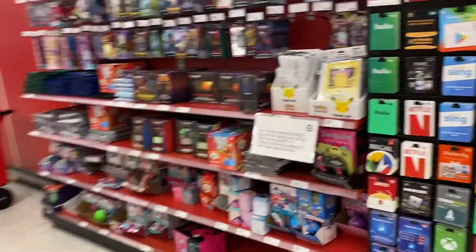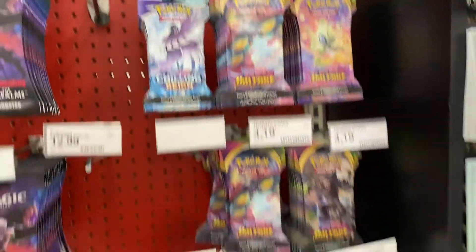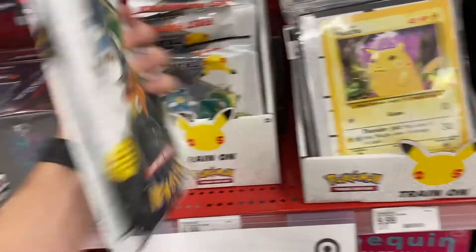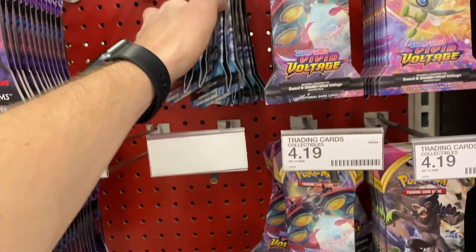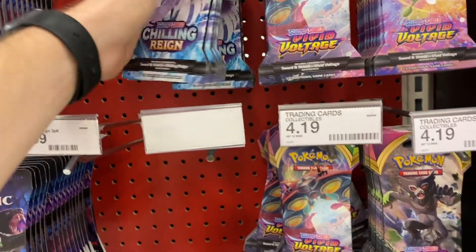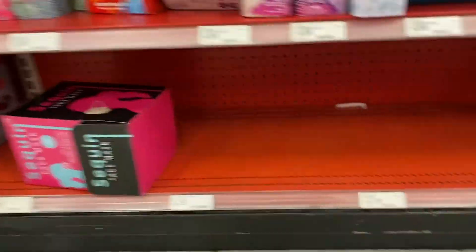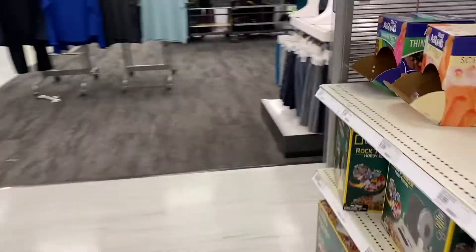They have some Chilling Reign right here, and also some Vivid Voltage. They also have the new 25th anniversary binder with the big card packs that come with two boosters. We're gonna grab these four Chilling Reign packs today since I'm more interested in those. Not seeing anything else — everything down here is gone, the bottom shelf is empty.